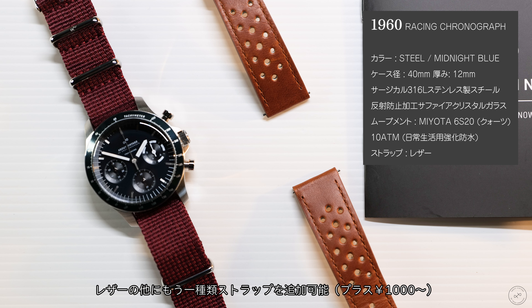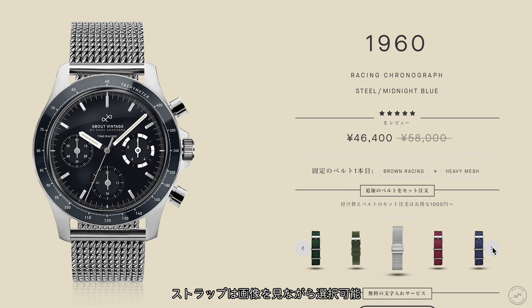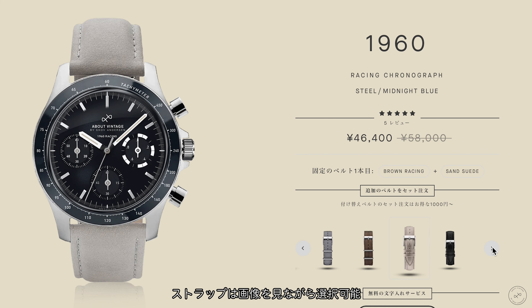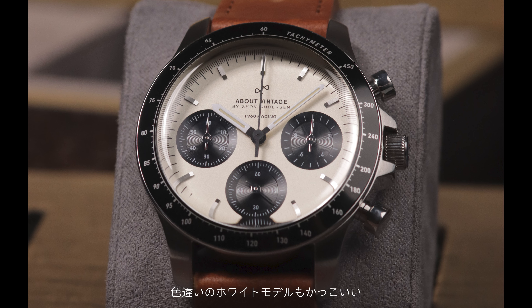This is the white/red version. Looking at the design, it's pretty good. You can check it out at the online shop, and you can choose whichever model you like.